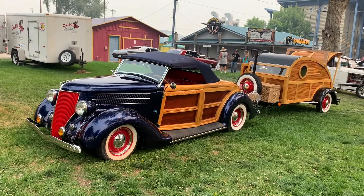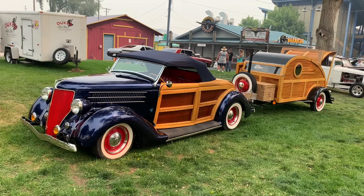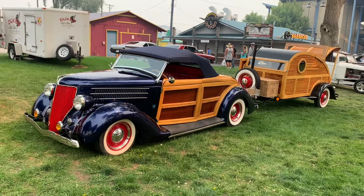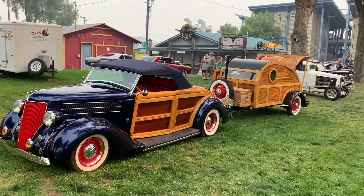So Lisa spotted this — something you don't see every day. It's got a matching little trailer.